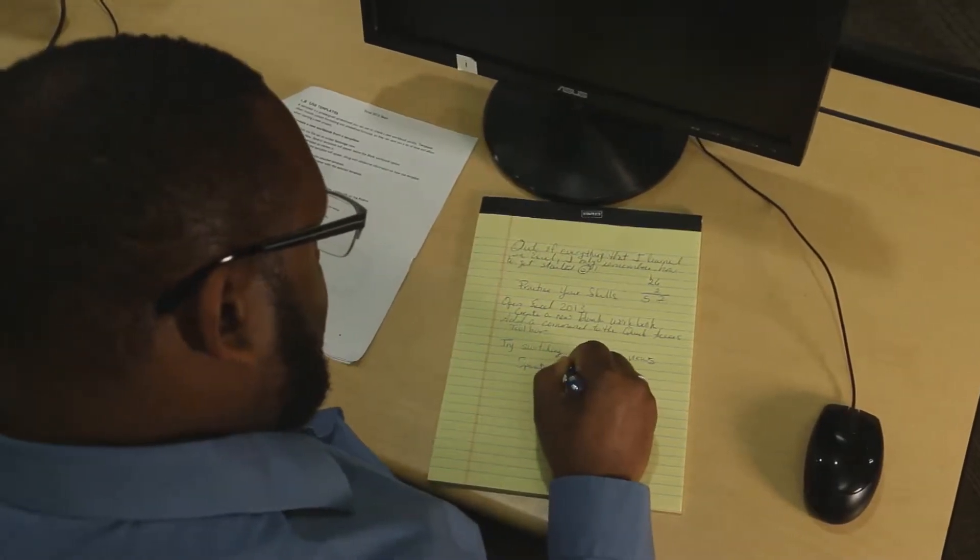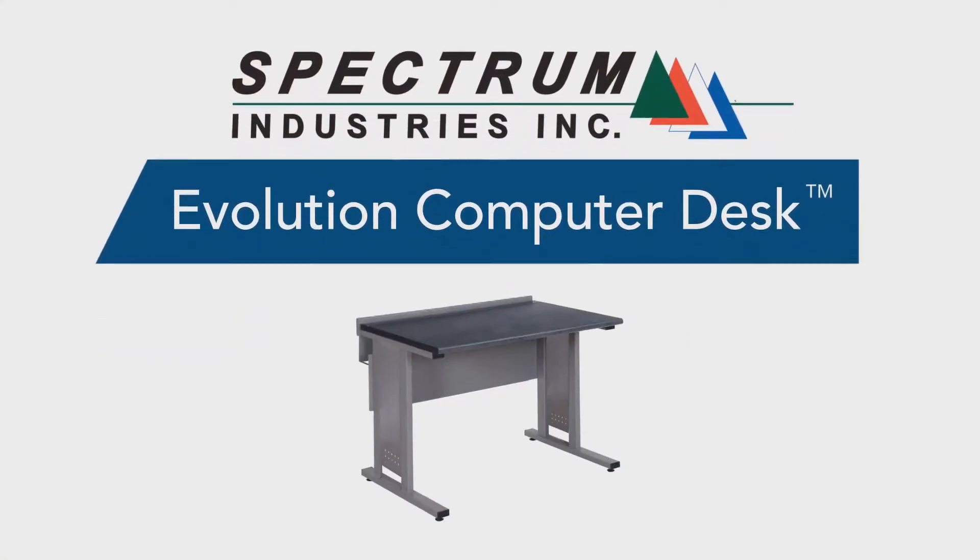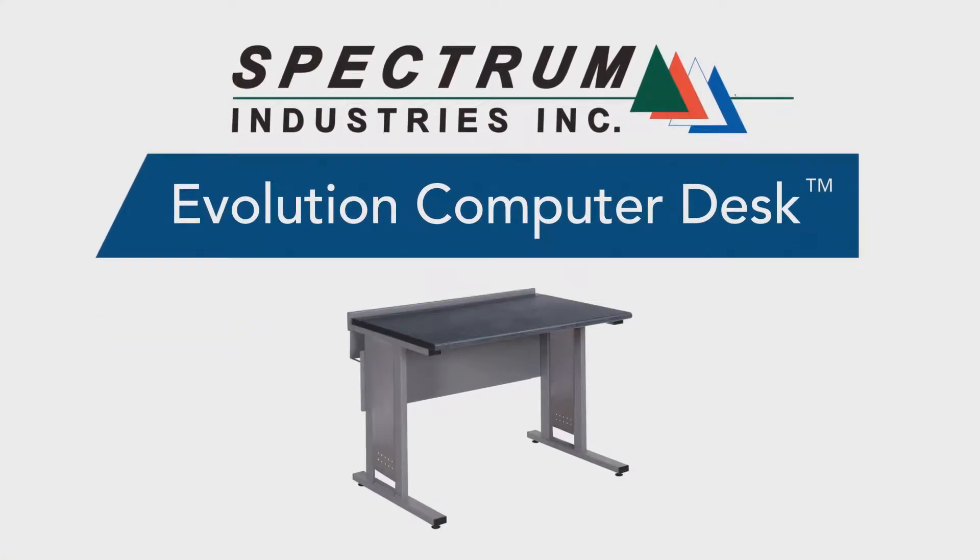Looking for a desk that combines a spacious work surface and legroom along with innovative wire management? Spectrum Industries Evolution Computer Desk will exceed your training and classroom needs.